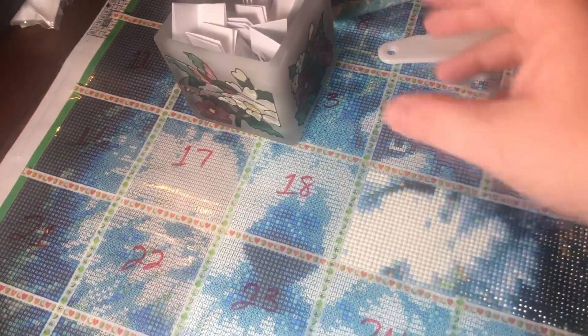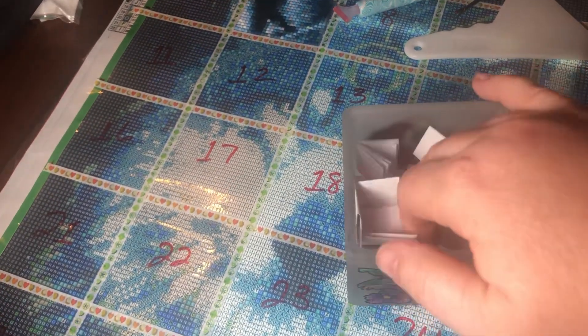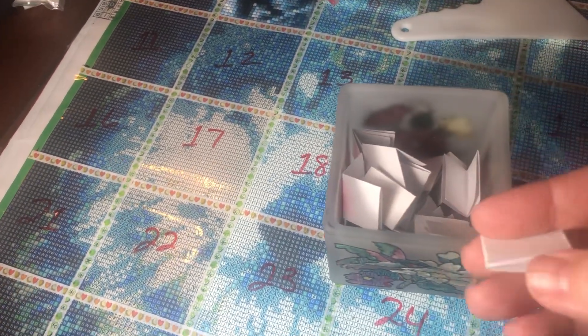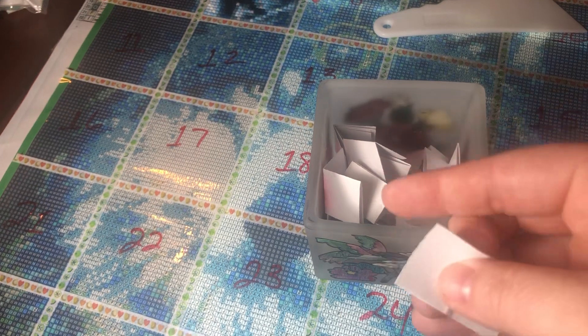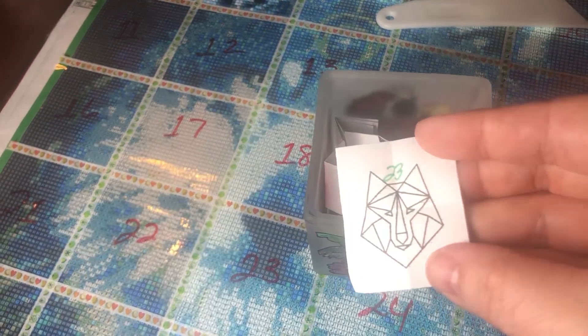I've already shaken the jar, so which section is going to be next? Let's take a little dig in here. Let's pick this one. This is section number 23.